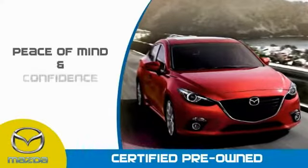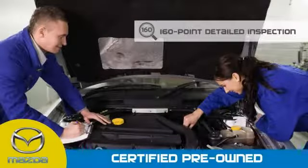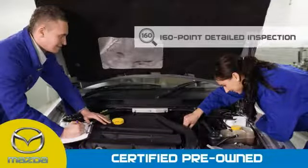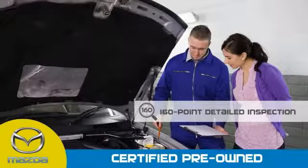Mazda Certified Pre-Owned Vehicles provide you the peace of mind and confidence in the vehicle that you're driving. A thorough 160-point detailed inspection conducted by a Mazda Certified technician ensures that the vehicle has been properly reviewed.